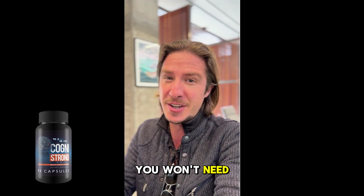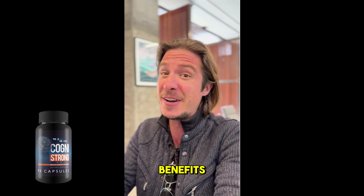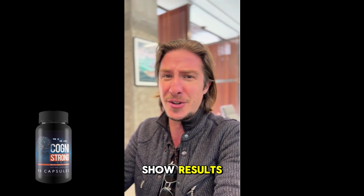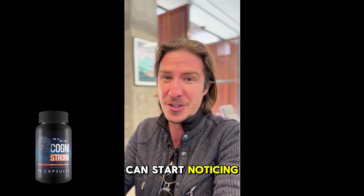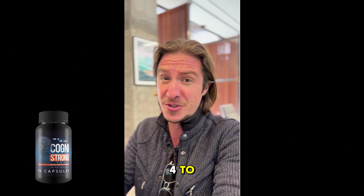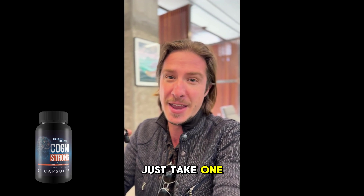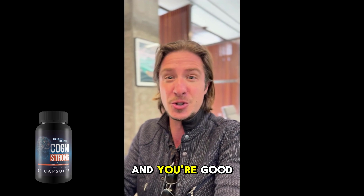What's even better? You won't need to wait long to see the benefits. While many supplements take months to show results, with Cognistrong you can start noticing improvements in just four to six weeks. It's easy to add to your daily routine — just take one capsule a day and you're good to go.